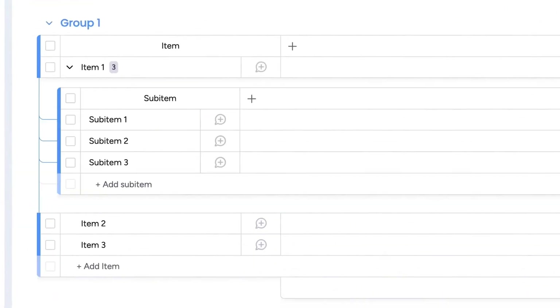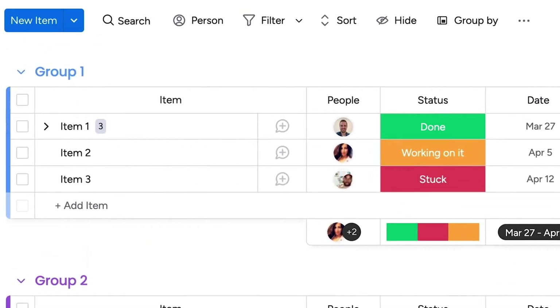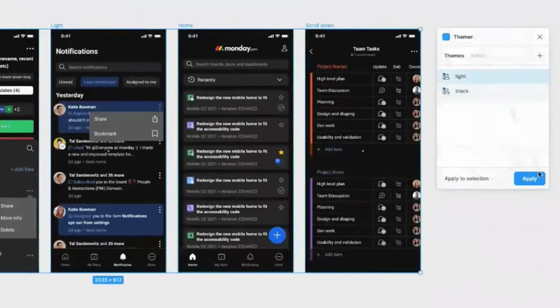In addition, its playful interface offers some of the most creative customization options on the market, from color-coded task columns to a dark mode background that makes tasks easier to view in high contrast resolution. Monday.com also includes a wide variety of free templates so even less experienced users can get started right away.